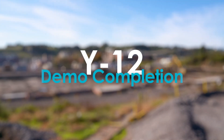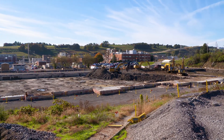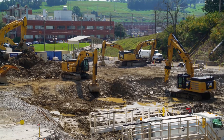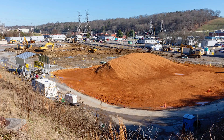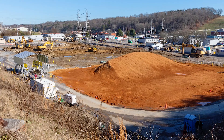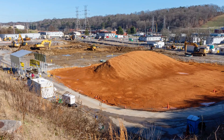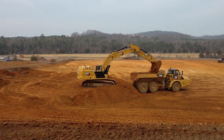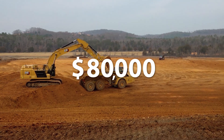Once home to large deteriorating facilities, EM's progress has transformed the site of the former Y-12 biology complex into an area that's ready for redevelopment. Recently, workers completed backfilling and seeding the area where the last two buildings in the biology complex once stood. As they removed the buildings' foundations, crews stockpiled clean fill dirt nearby for quick use in backfilling, using clean soil from the Heritage Center site. These efficiencies resulted in a cost savings of $80,000 to taxpayers.